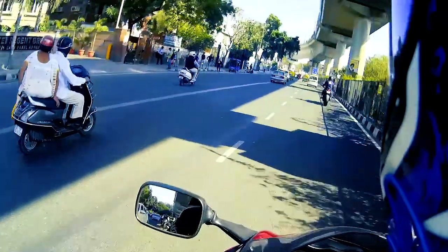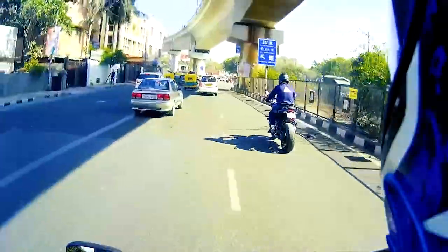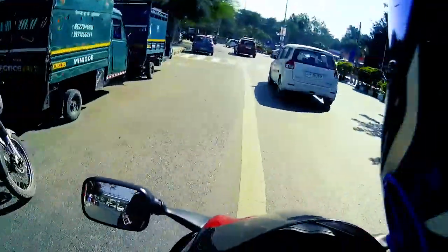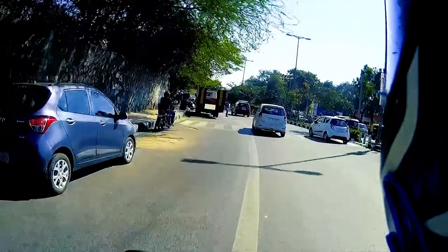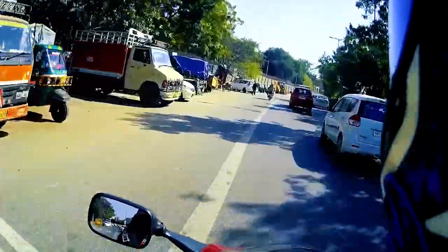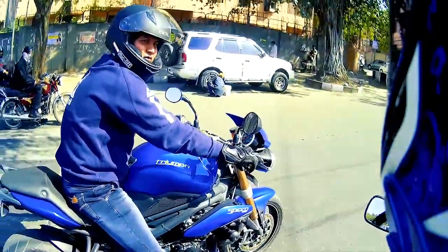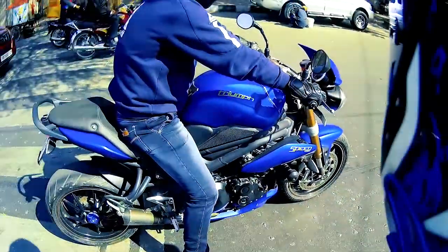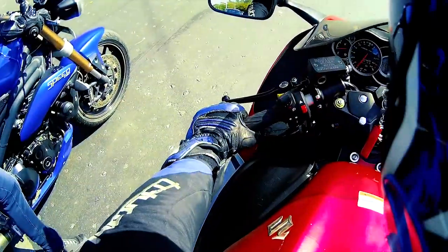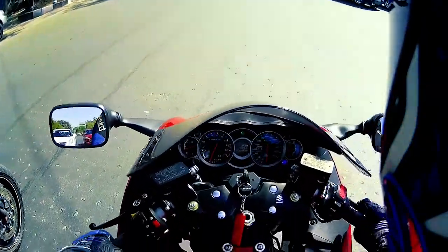The SE exhausts on the Speed Triple are mad. The Hayabusa sounds like a beast with the aftermarket pipes as well. The Hayabusa is India's fastest selling superbike — in fact, it's the best seller out here. The SEs are freaking loud. The Hayabusa comes in three models this year: metallic red, jet black, and white. They all come with silver detailing on the lower fairing.